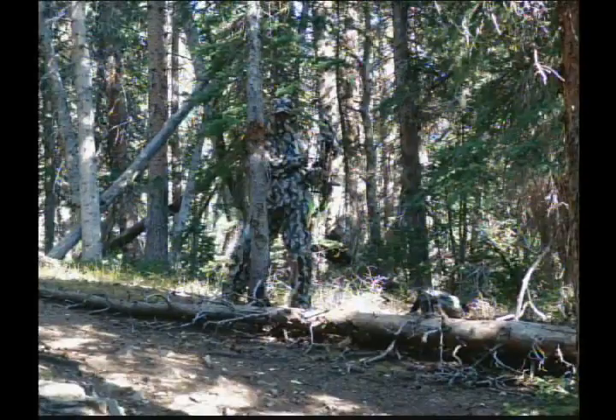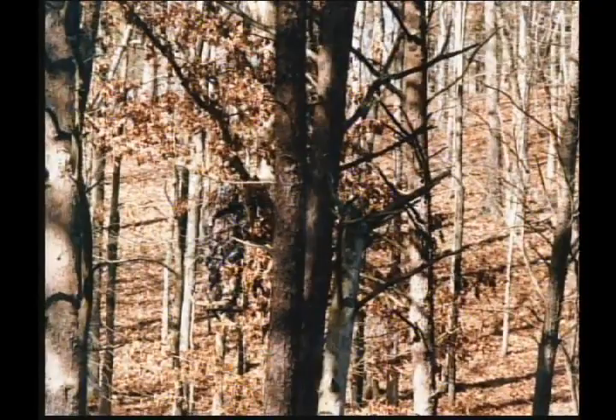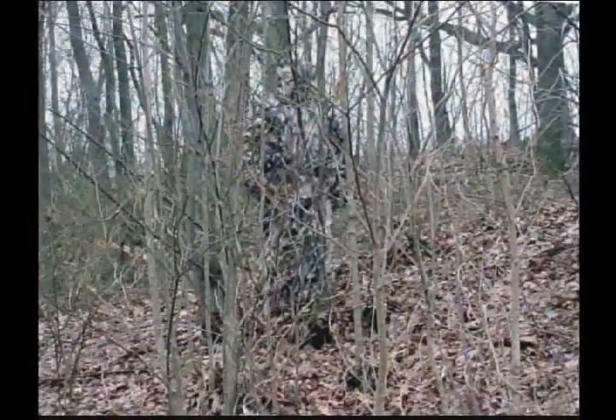I'd like you to take a few minutes to watch this presentation to see why smart hunters have been wearing ASAT camouflage since 1986. ASAT, an acronym for All Season All Terrain, has pioneered scientific camouflage development. The ASAT pattern came about through over 10,000 man-hours of exhaustive field testing and research.